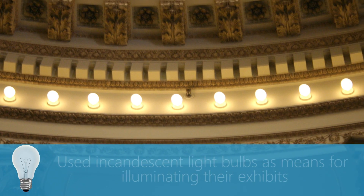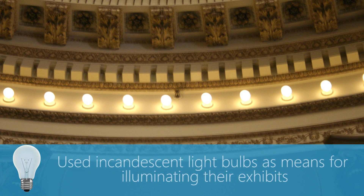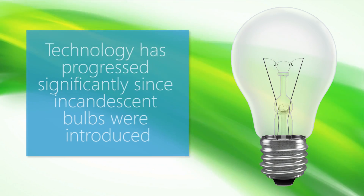Historically, museums and galleries have used incandescent light bulbs as a means for illuminating their exhibits. However, technology has progressed significantly since incandescent bulbs were introduced.